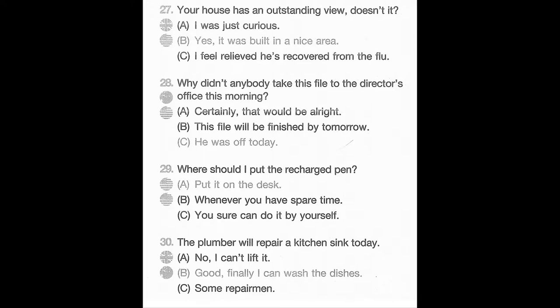Number 28. Why didn't anybody take this file to the director's office this morning? A. Certainly, that would be all right. B. This file will be finished by tomorrow. C. He was off today. Number 29. Where should I put the recharge pen? A. Put it on the desk. B. Whenever you have spare time. C. You sure can do it by yourself. Number 30. The plumber will repair a kitchen sink today. A. No, I can't lift it. B. Good, finally I can wash the dishes. C. Some repairman.